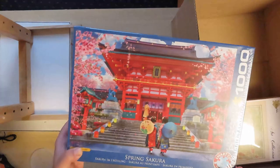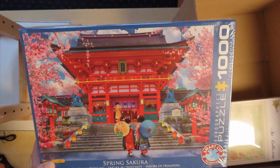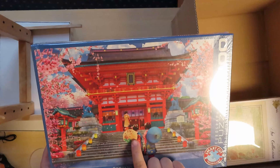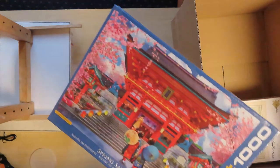Eurographics. Japan — I already said I really like Japan themes. I really, really love this picture. I actually bought an umbrella like this — not from Japan, from Thailand; it's not the same, but either way. Sakura in Spring. Very good. 1,000 pieces.